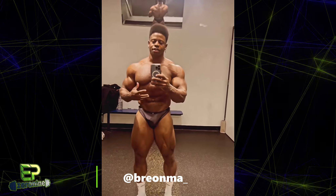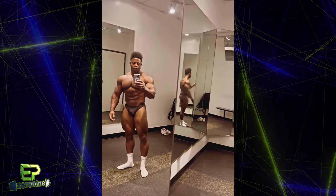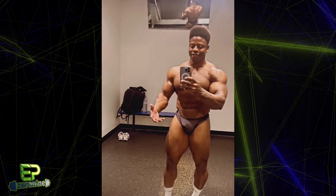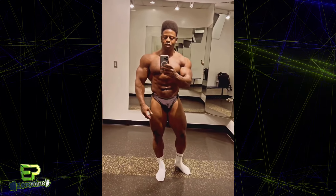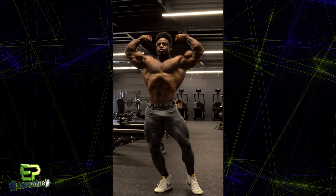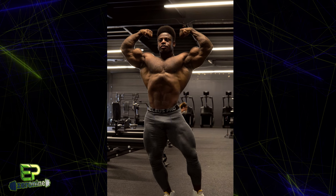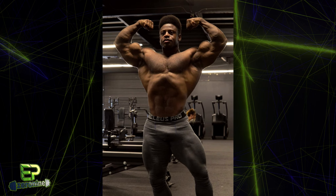Next up, Breon Ansley has been steadily working toward his return to the bodybuilding stage, with a bit of uncertainty regarding what division he's planning on competing in. With less than 8 weeks to go until the Olympia, we have a physique update from Breon, and he is looking very impressive — definitely bigger through the upper body, though the legs may still have some catching up to do. The question has remained as to what Breon's plans are regarding the 2023 Olympia. He announced his intentions to compete in the 212, but has not officially announced a special invite. On his most recent YouTube video he said in about 2 or 3 weeks he will announce his decision.